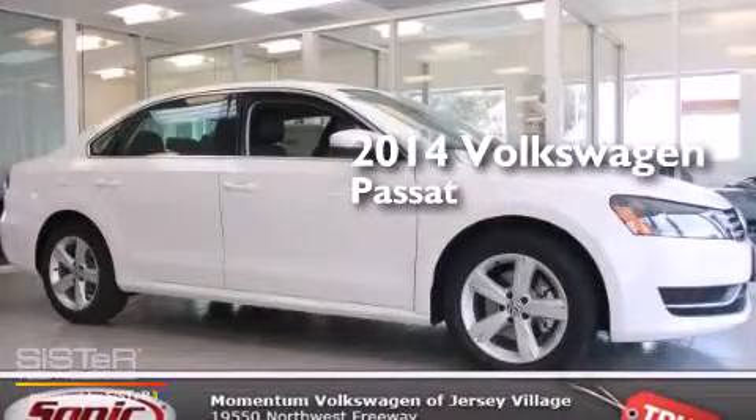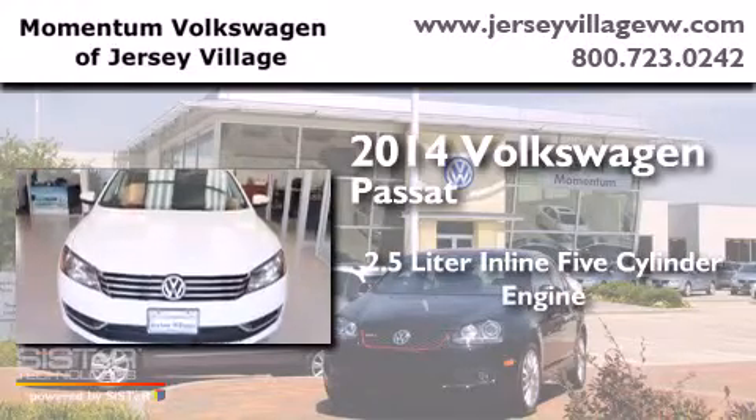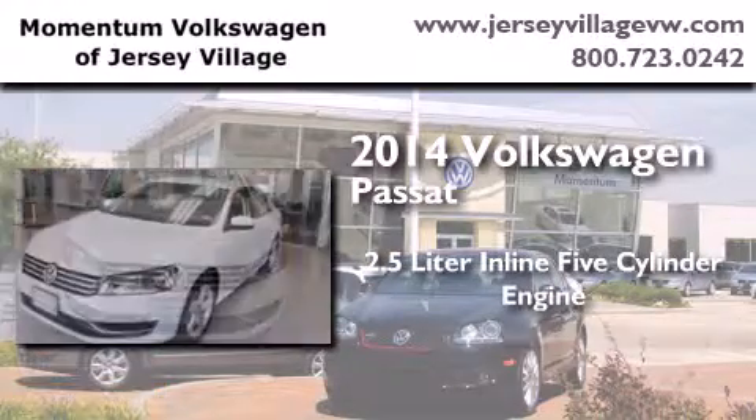This is a brand new 2014 Volkswagen Passat. It features a 2.5 liter 5-cylinder engine and an automatic transmission.